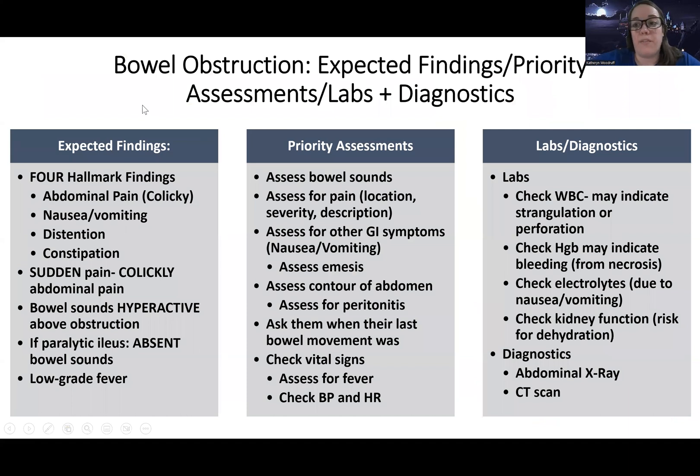So what are we going to expect to find? There are four hallmark — classic — presentations of bowel obstruction. The first is abdominal pain, usually described as a colicky pain — very severe, sometimes continuous, and very nagging. Nausea and vomiting is another classic symptom, along with distension, and then constipation as well — because of course, if the bowels aren't moving, nothing is going to be coming out.